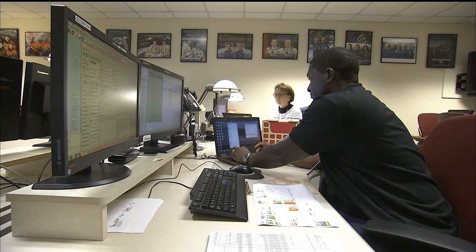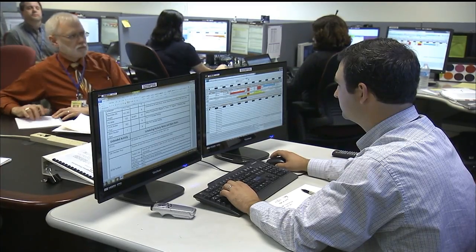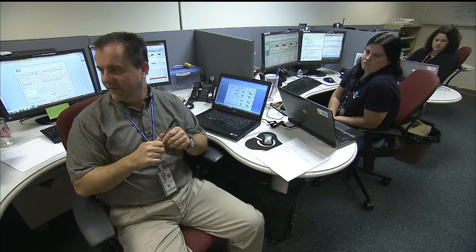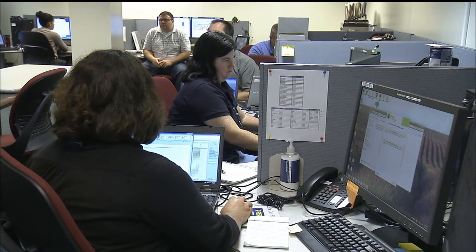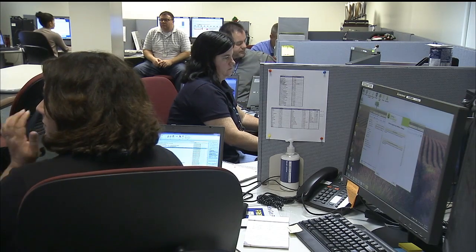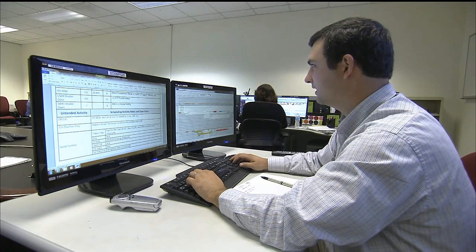After the planning team, there's a team we call the prep team. They get all of the products ready to make sure everything is on board for ops. They start reviewing the timeline about a week out and process all change traffic — if we need to update a procedure or any products that need to be uplinked, such as data files or scripts, they handle the paperwork. They make sure those products are on board in time and the timeline is complete so they can hand over a ready product to this room.